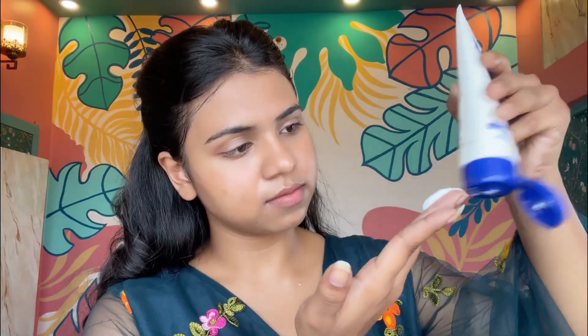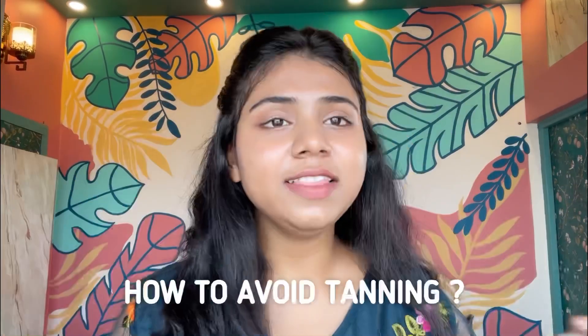Once applied, let it sit for 20 minutes. Then apply a thick amount of moisturizer all over your face. I am using my all-time favorite moisturizer, Aquasoft FC. You can watch a detailed video about this moisturizer from the icon above.